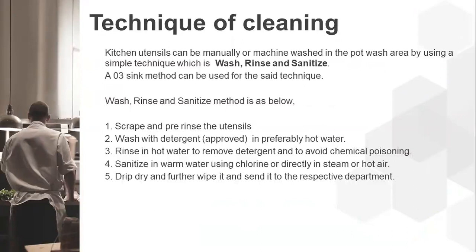The first step is to scrap and pre-rinse the utensils, then wash with a detergent approved by the department, preferably in hot water. Rinse in hot water to remove detergent and to avoid chemical poisoning. Sanitize in warm water using chlorine or directly with steam or hot air. Then drip, dry, wipe, and send to the respective department. Note that detergents must now be approved under FSSAI guidelines.